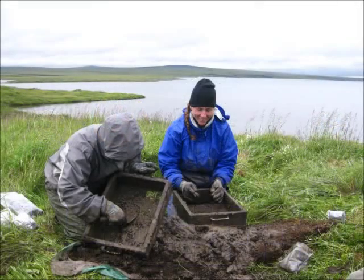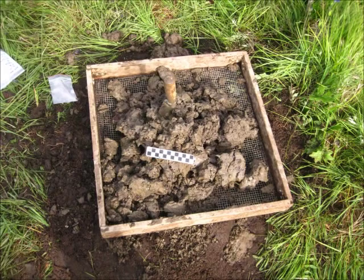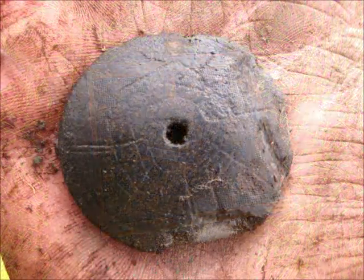One of the exciting things is that we've only opened up a really small amount of ground at the site. The fact that we've only opened up a little bit and found four of these items indicates that there's probably a lot more there and something really significant happening at the site.